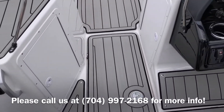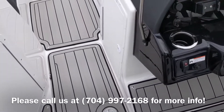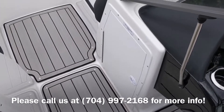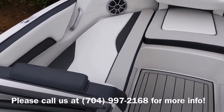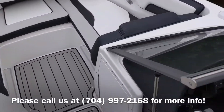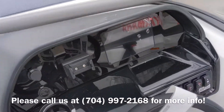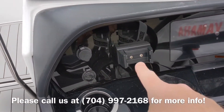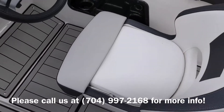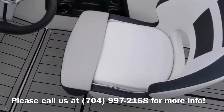Storage on the port side as well as the starboard. Storage underneath both front and left bow seats. It has speakers, a digital dash, a cell phone holder right here, a tilt steering wheel, and swivel seats with bolster on the captain's chair.